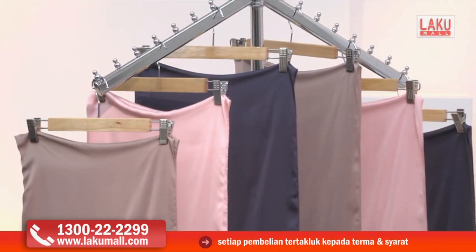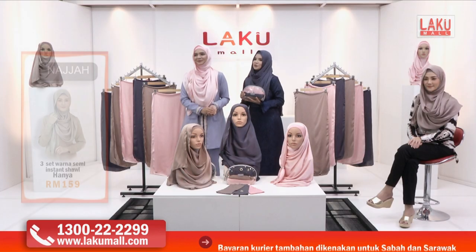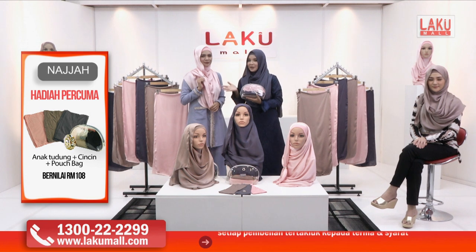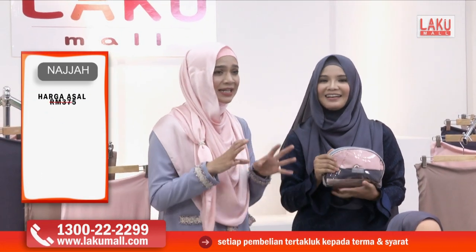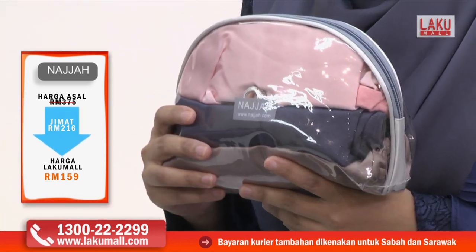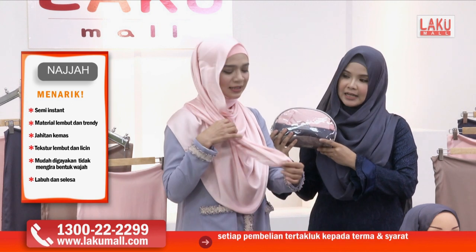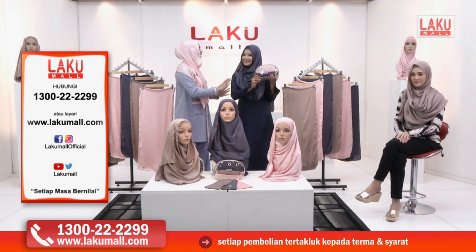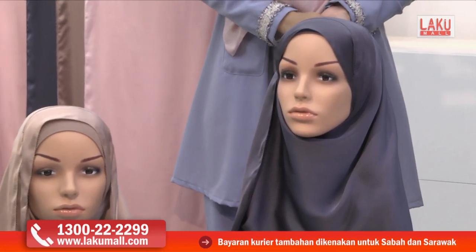Harga untuk satu instant shawl ialah RM89, tapi hari ini di Lakumall kita memberikan bukan satu tapi tiga shawl dengan harga RM159 sahaja. Bukan hanya shawl — kita dapat juga tiga helai inner, satu posh bag daripada Najah, dan cincin tudung eksklusif daripada Najah. Semua lapan item ini hanya RM159 sahaja. Inner yang disediakan sama tone warnanya — dan harga inner sebenarnya RM60 satu. Beg make up berharga RM29 dan cincin tudung bernilai RM19. Lebih daripada 50% diskaun, hampir 60%.